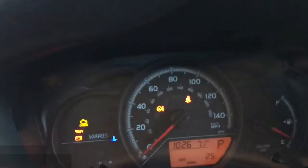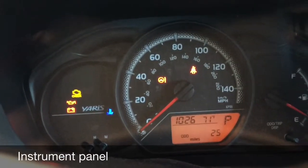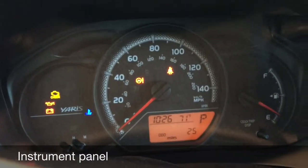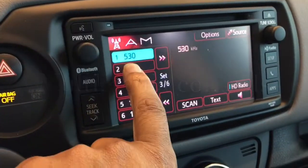Coming up here to the instrument panel, you can see this vehicle has 25 miles on it — it is brand new in our showroom. Coming over here to the multimedia system, this is a touchscreen radio.